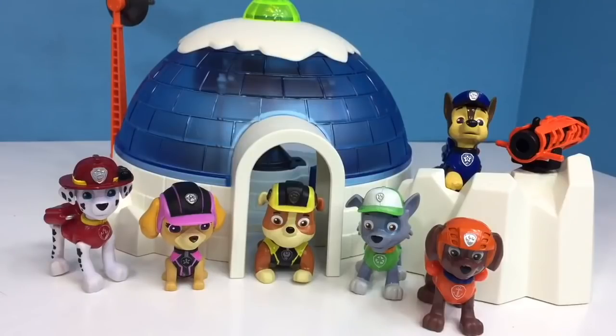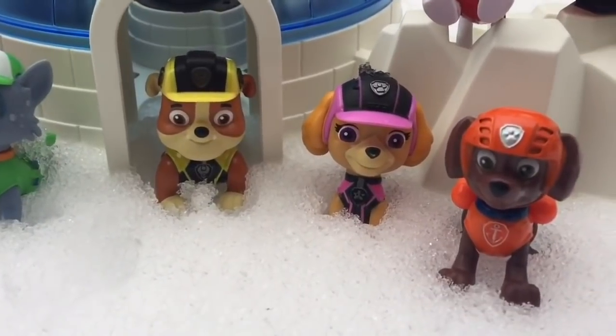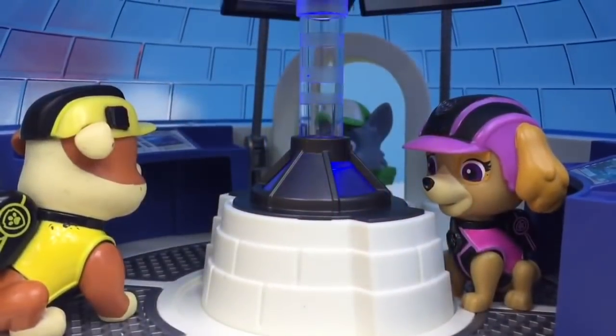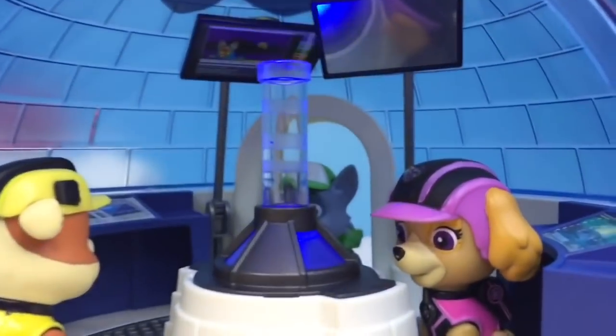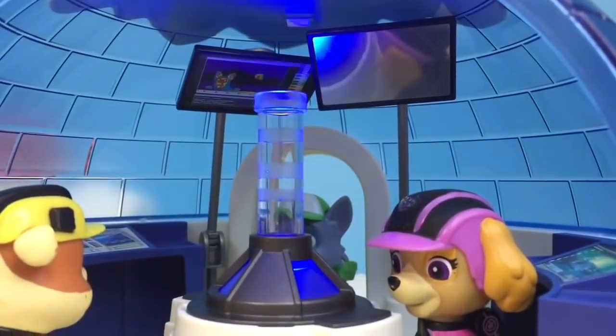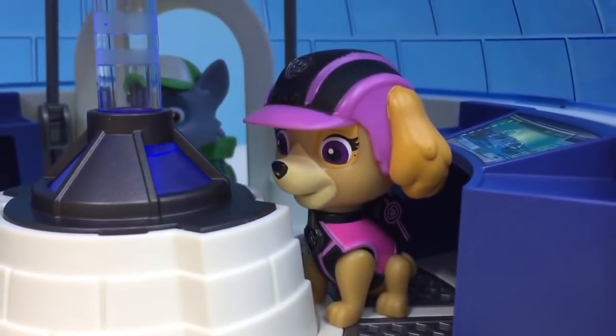Hello and welcome to Tiny Treasures. Today the Paw Patrol pups are on a mission. They're at the North Pole. The igloo power station is starting to lose all of its power. The lights are starting to dim and the computers are starting to turn off.